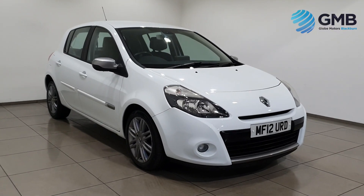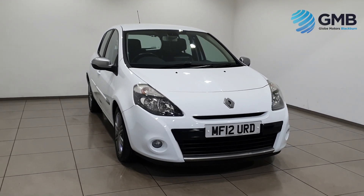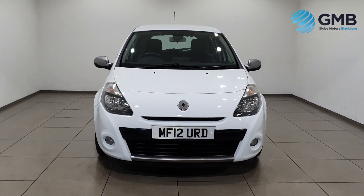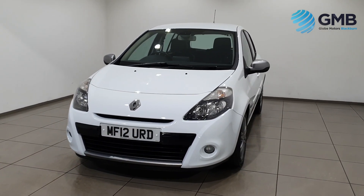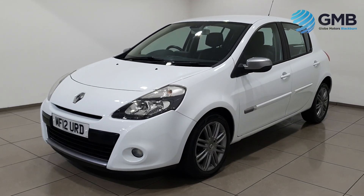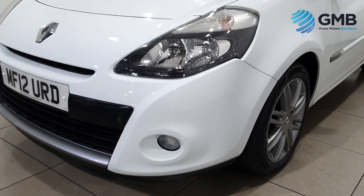Welcome to Globemotors Blackburn, the premier RAC approved used car dealer in the North West. All of our vehicles are meticulously checked to make sure they have the highest standard. Our specially trained in-house RAC approved engineers work tirelessly, checking every aspect of our vehicles before they go on sale.